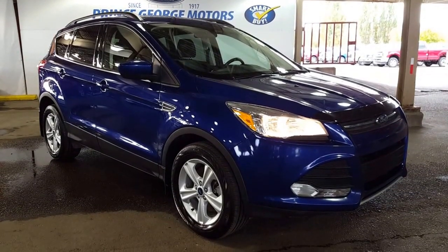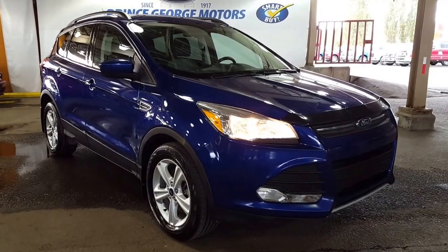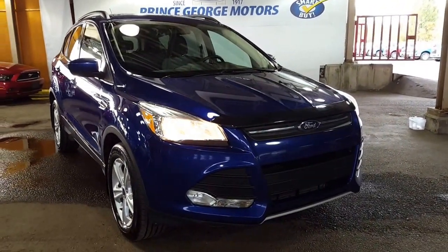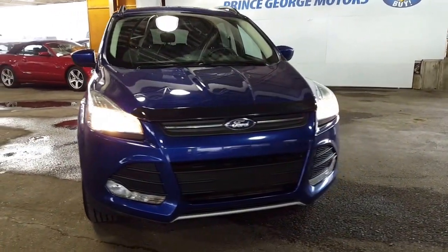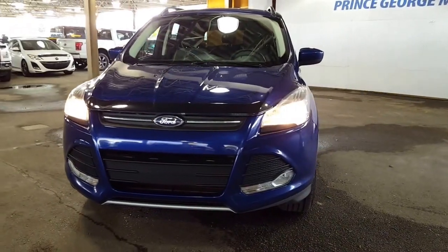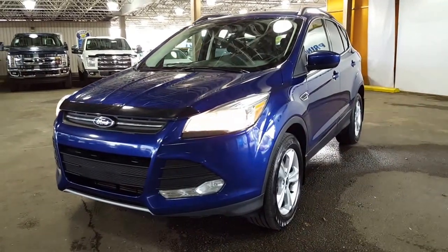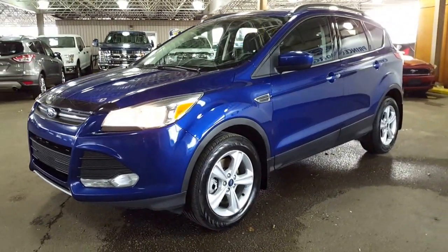Hello and good afternoon to you from Prince George Motors, your big rockin' Ford dealership just off of Highway 97. If you're not exactly sure how to find us, put 1331 Central Street into your Google Maps or your GPS and it'll bring you right where you need to be. Or you can give us a phone call at 250-563-8111 and any of our sales professionals would be more than happy to have an appointment with you all set up on the vehicle of your choice.